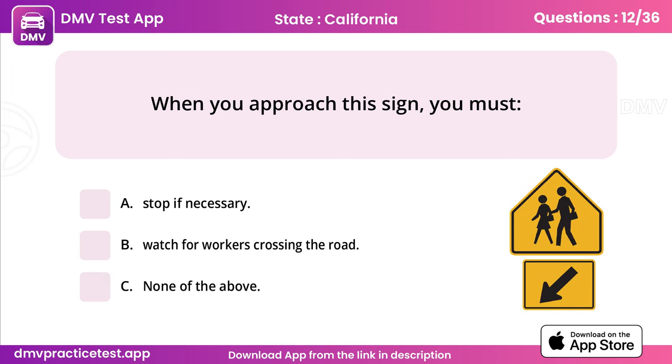Question 12. When you approach this sign, you must. Answer: A, stop if necessary.